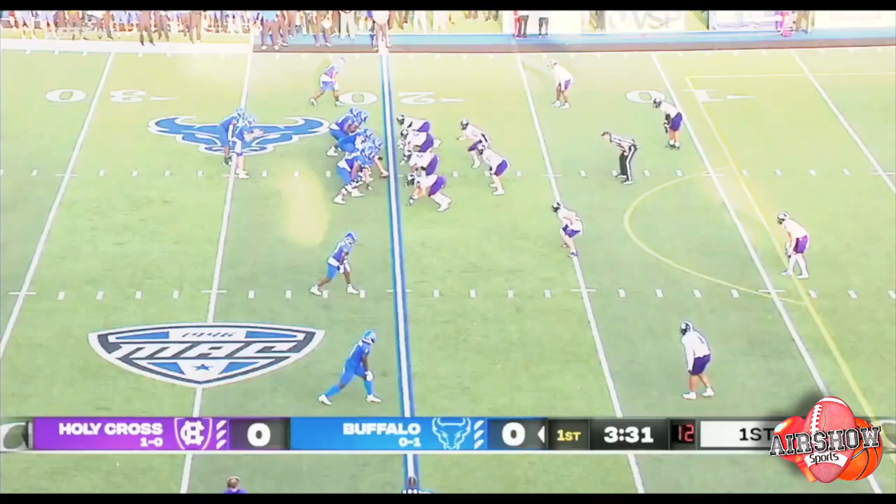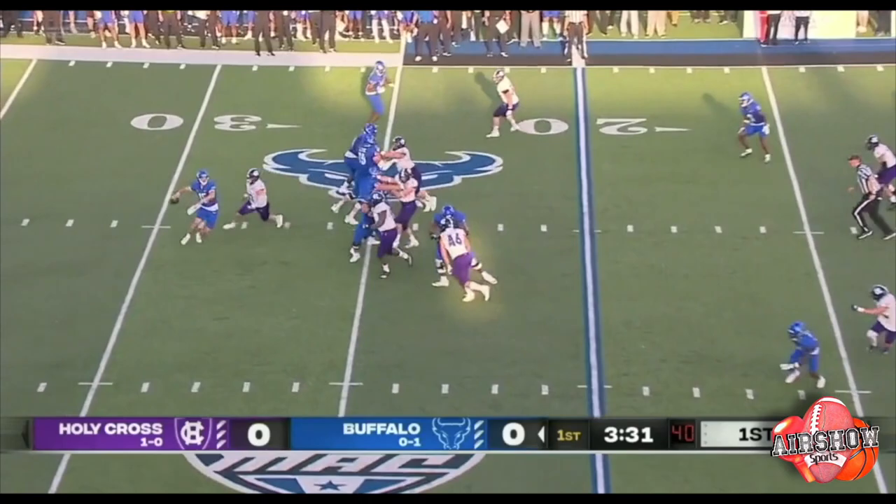Pressure up the pipe again. Snyder throws to the end zone — Gordon, and it's caught. Touchdown, Buffalo.